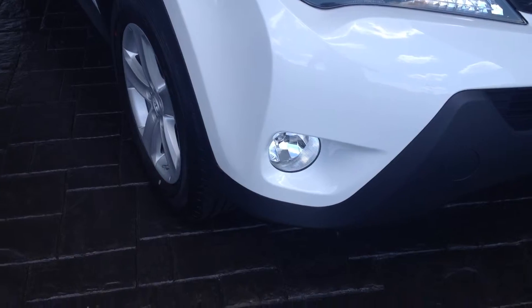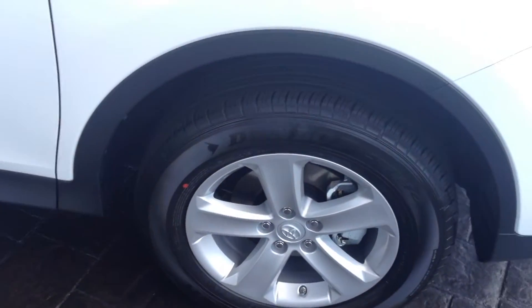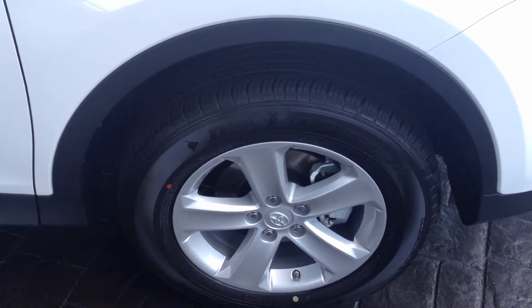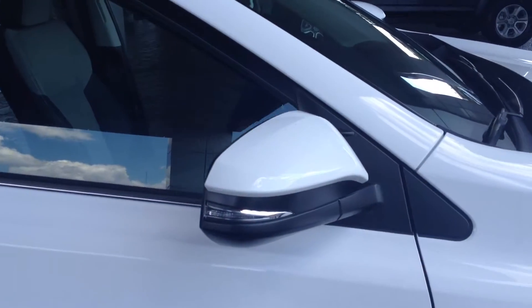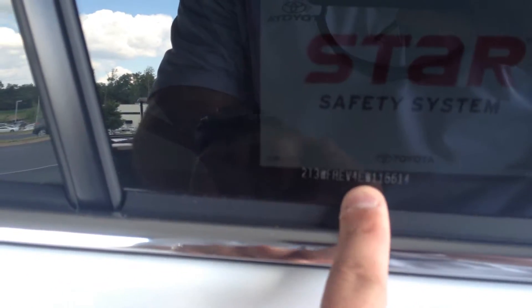I promise you the price is going to be right too. It does have fog lamps, alloy wheels, and by the way, Toyota of LaGrange offers tires for life of your new vehicle. It does have color keyed, power heated side view mirrors with integrated turn signals. Nice roof rack up top.